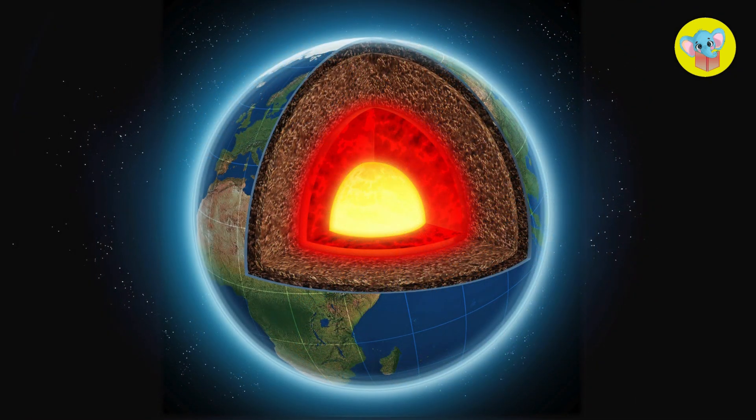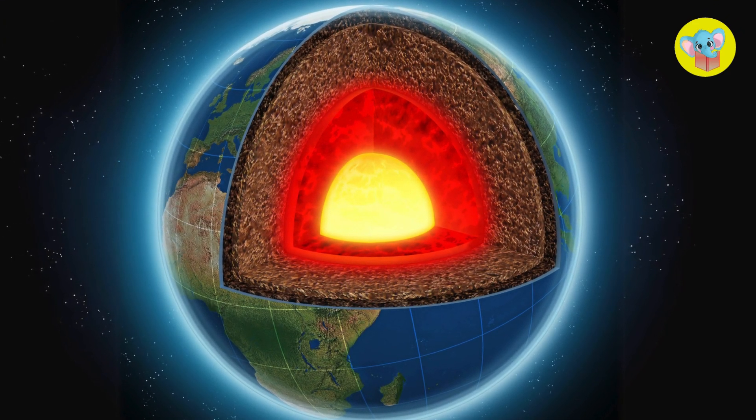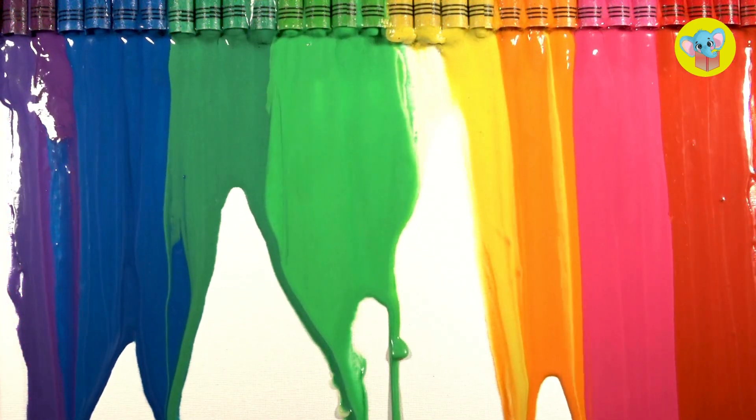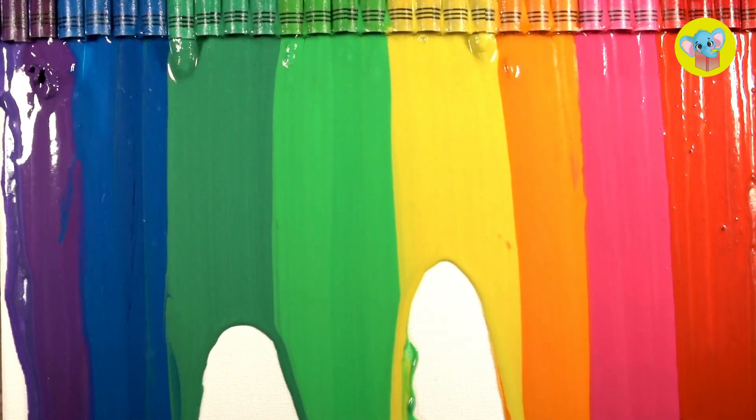Okay, so under the ground there's something called magma. It's like super hot melted rock, kind of like if you melted all your crayons together in a big, gooey pile. Don't try that at home though.